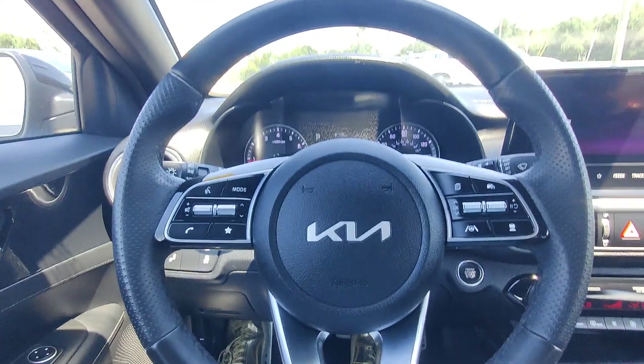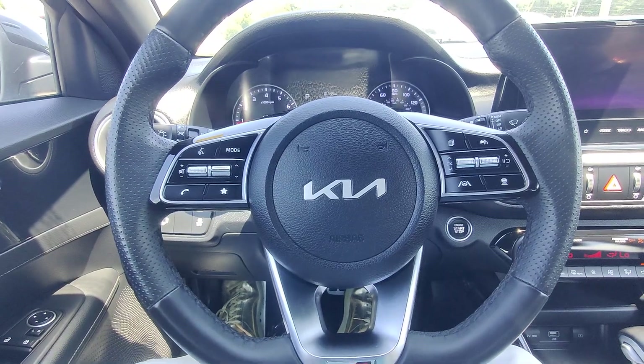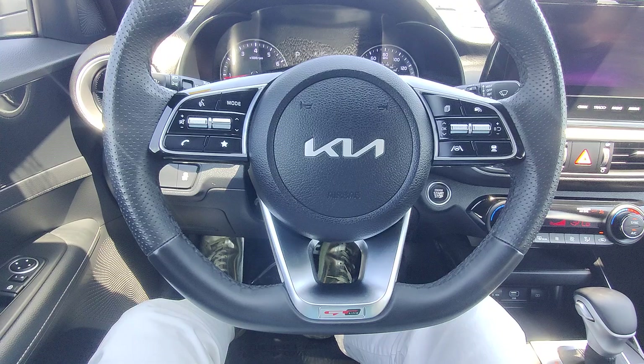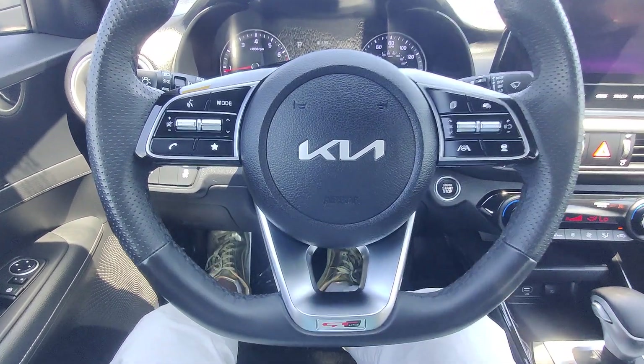This is Kai at Golf Auto Direct in Waveland, Mississippi, bringing you the 2023 Kia Forte with only 17,500 miles. I hope you enjoyed the video and I hope to hear from you soon. If you're already communicating, you can just text me back in the text thread, or you can reach out to me here at Golf Auto Direct. I'd be happy to help in any way I can. Have a nice day, guys. Bye-bye.